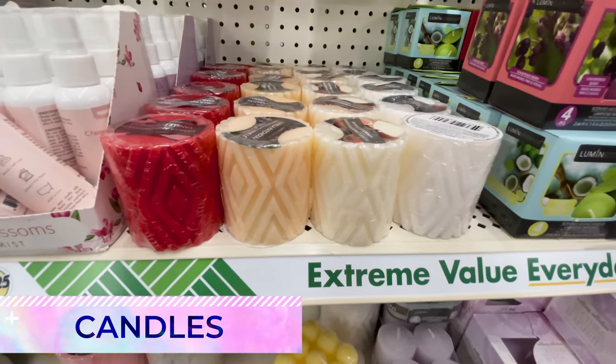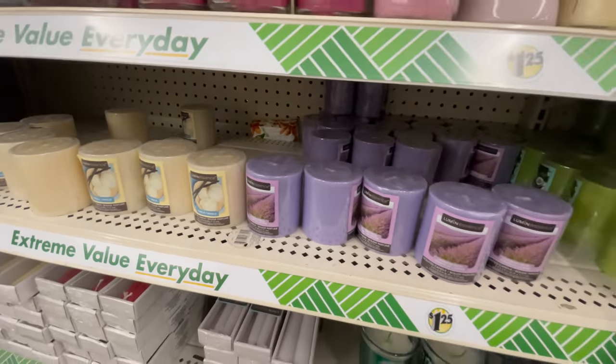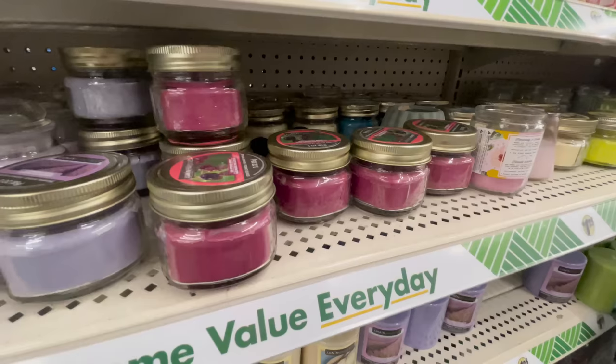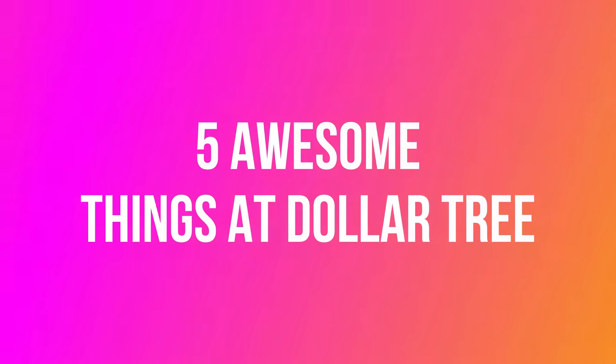I'll throw certain candles into this list. They have some really cute decorative ones — I do suggest their pillar candles, which are cute and a great deal. However, any that actually have a scent to them always seem to fall short; they're not great for scenting your home.